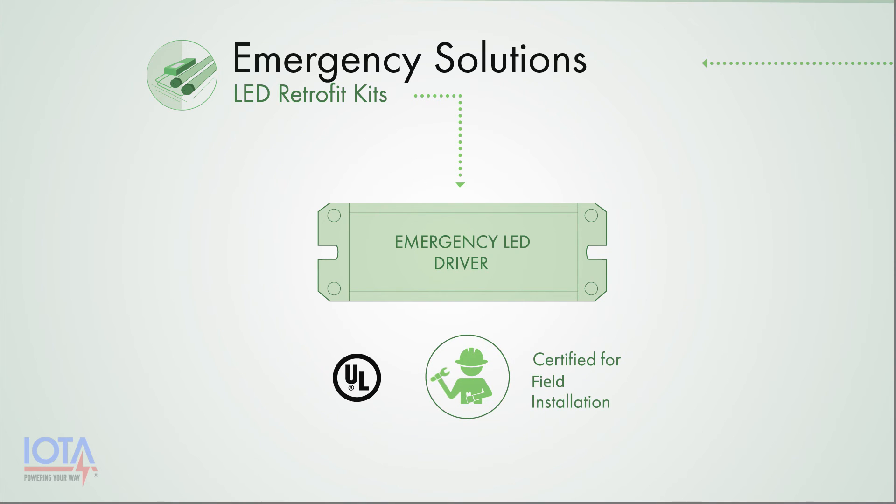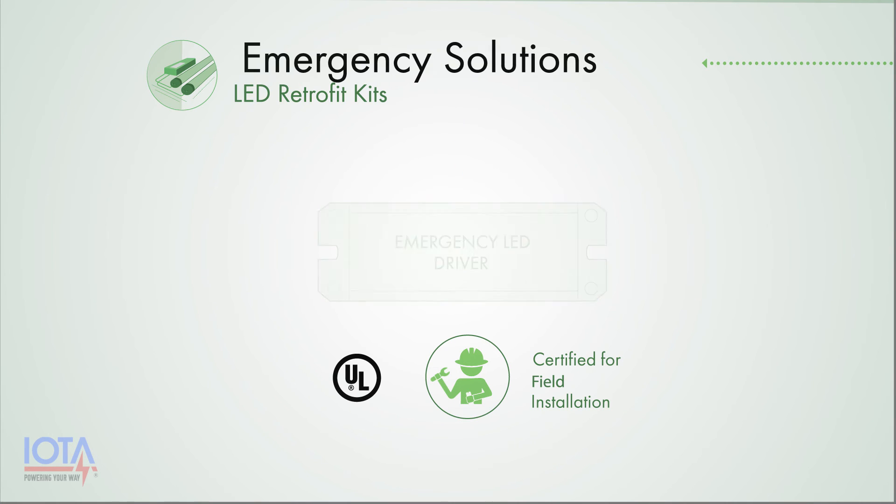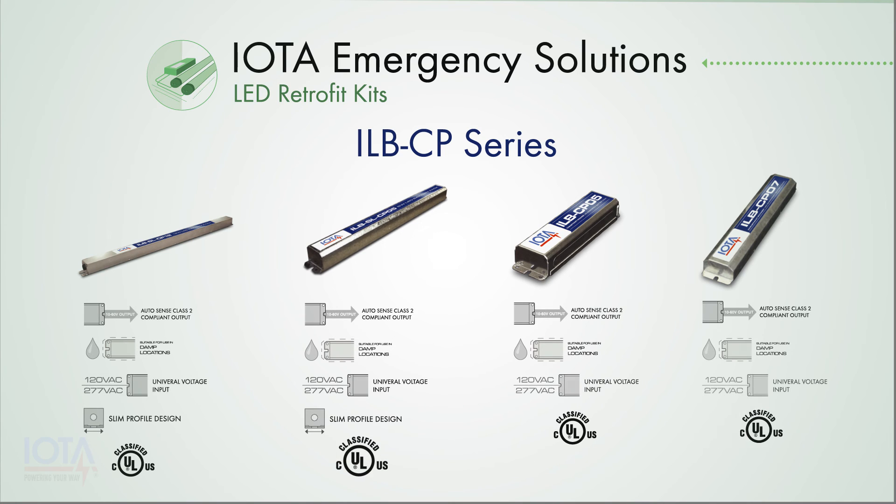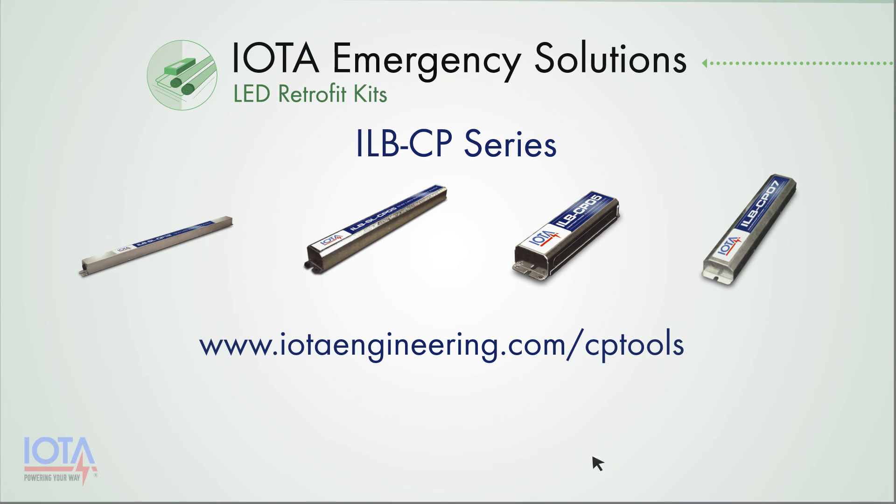IOTA ILV-CP LED emergency drivers are UL classified for field installation and offer a full line of wattage and mounting styles. Select an emergency LED driver based on the specifications of your fixture or your power requirements. Visit IOTAEngineering.com/CPTools for more information on IOTA's ILB CP Series Emergency LED Drivers and find out which LED emergency driver would be right for your LED retrofit fixture.